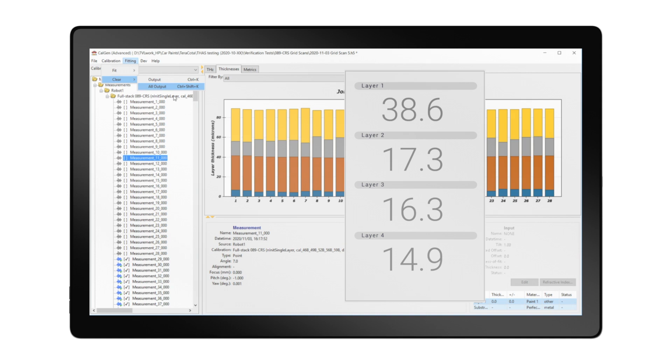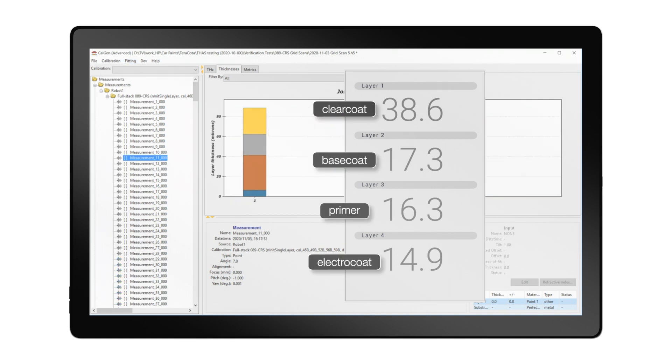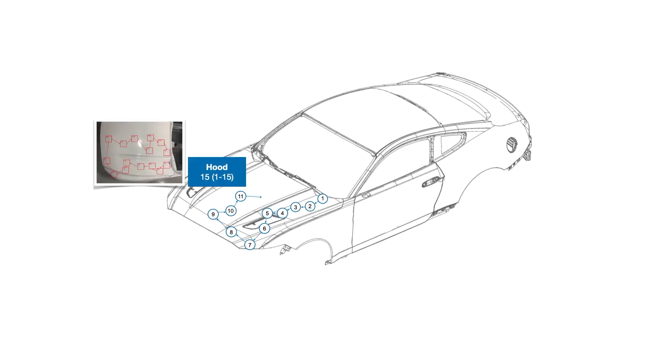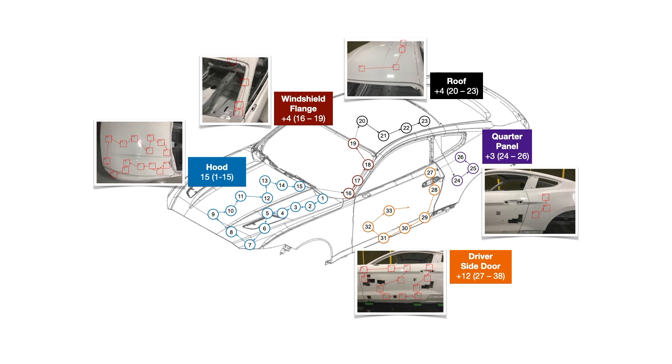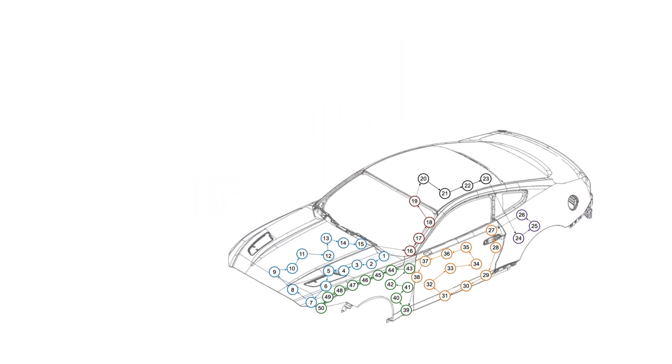Particular aspects of Terracotta that make it stand out from other terahertz systems are the unique algorithms that it uses to interpret the reflected terahertz coming back from a multi-layer coated surface, and to essentially calculate the thickness of those layers from the complex reflected waveform that falls onto a terahertz sensor when such a coating is irradiated with terahertz.